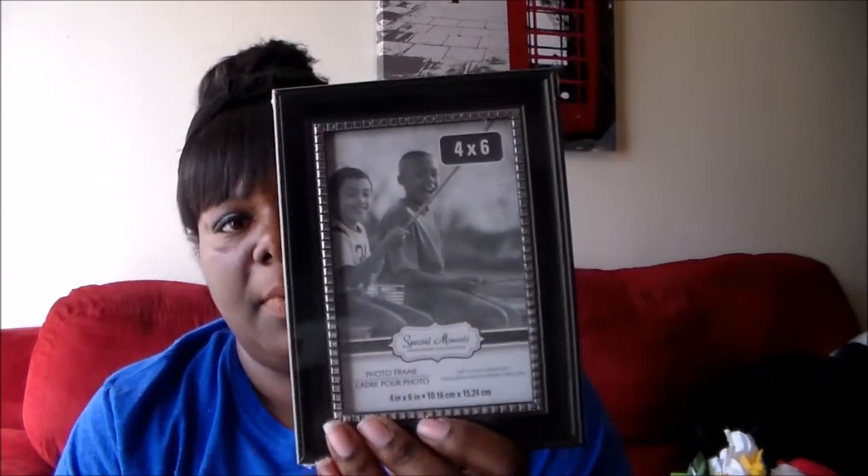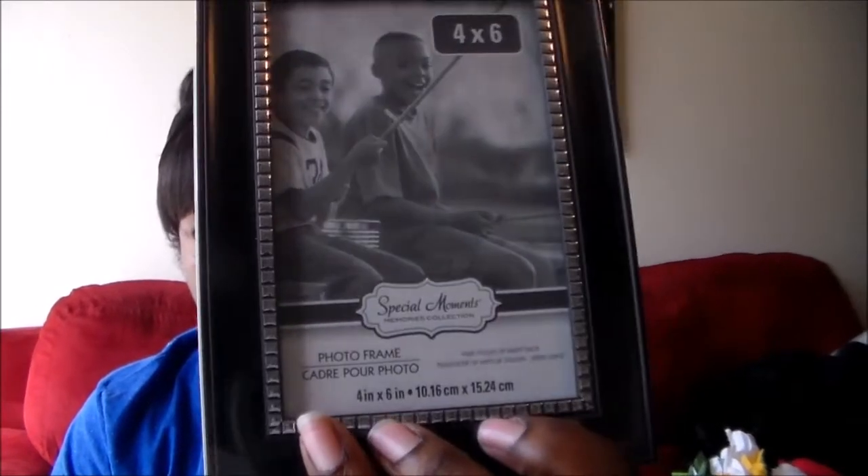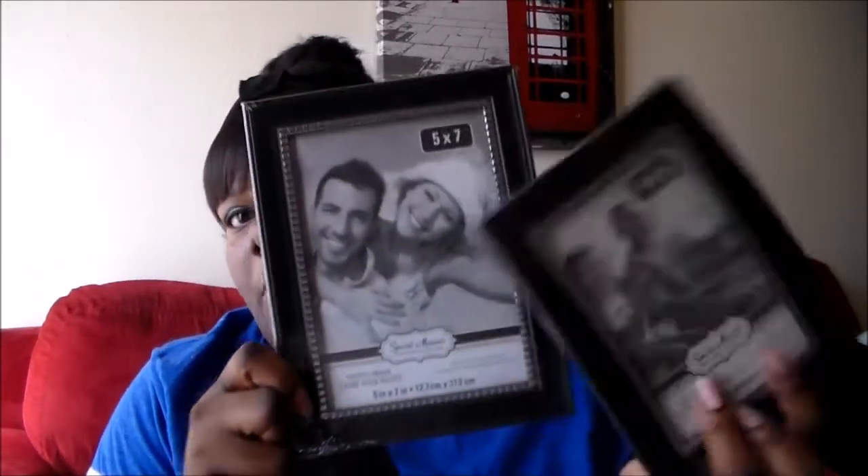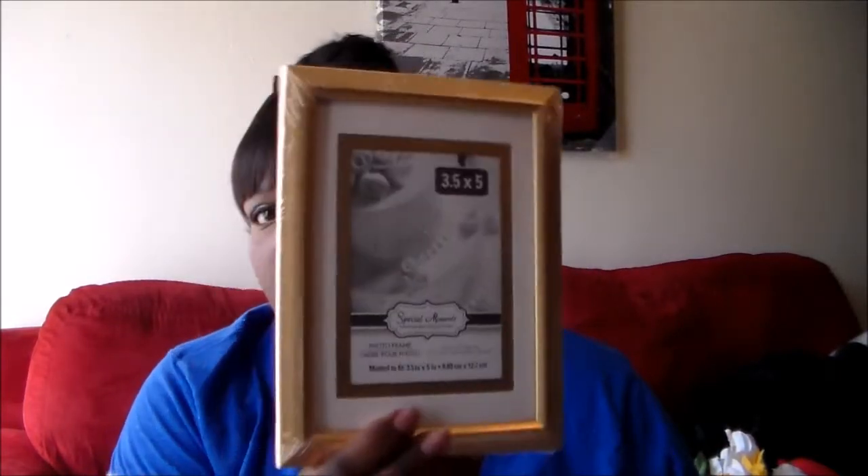I got some frames that I thought were pretty cute. I like that this one has little metal studs around the frame, so I went ahead and picked up two of these — one in a four by six and one in a five by seven. A big one and a small one. And then I got this gold frame.